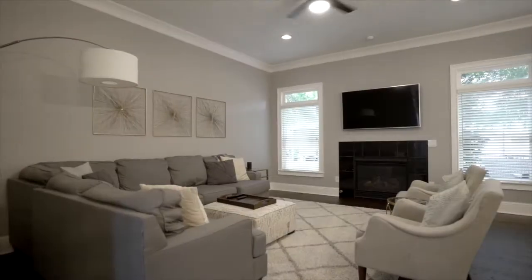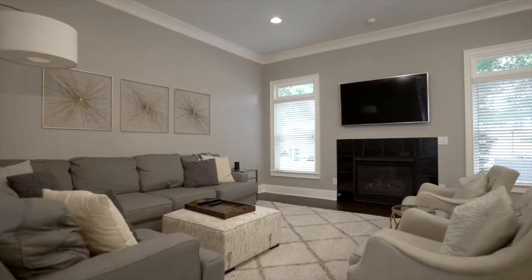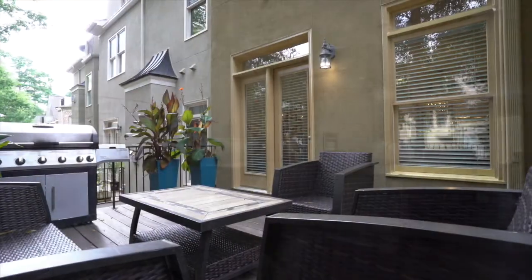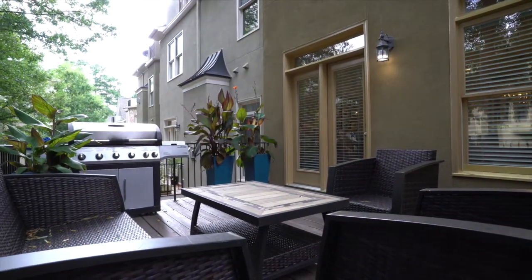We have views of the great room and that gas fireplace from the kitchen, and of course our breakfast area that brings us out to our grilling and entertaining deck.